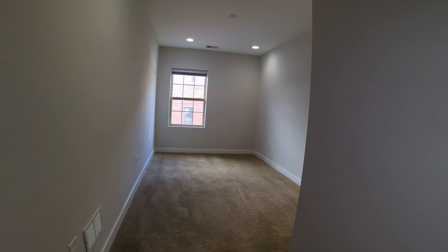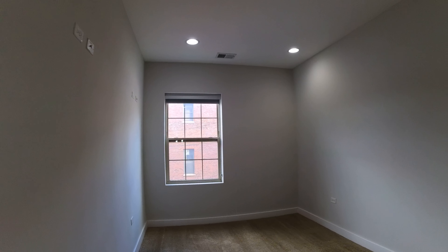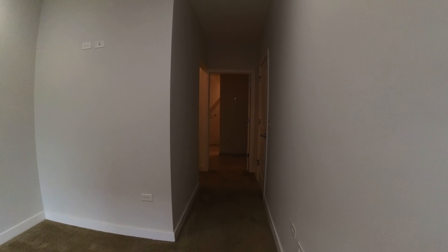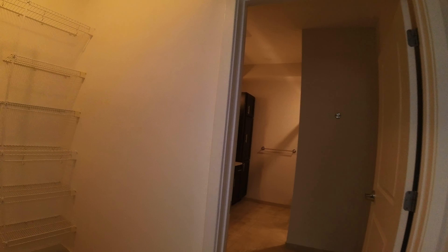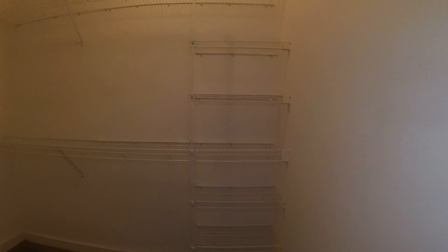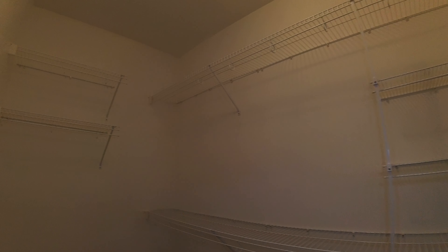Going into the en suite or the primary bedroom. This room would easily hold a king-size bed. This face is east, so it's going to get really nice and bright. Back across the bedroom — it's a nice walk-in closet with storage shelves and then double hangers.